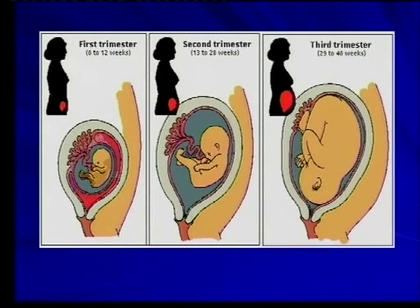And what you should know with the birth process is, of course, the hormone that starts the contraction of the uterus — that's very important for you to remember and to know.